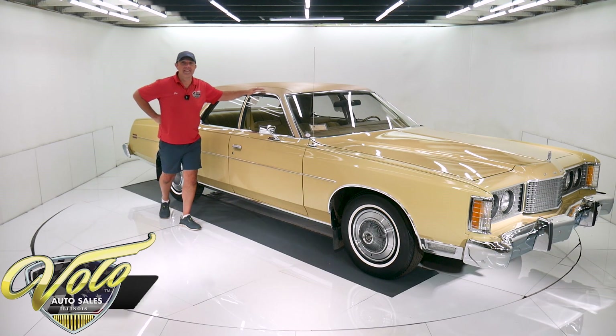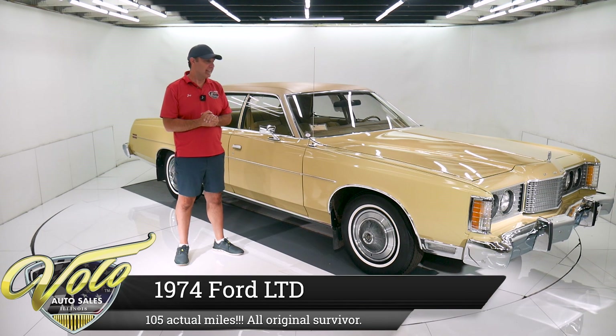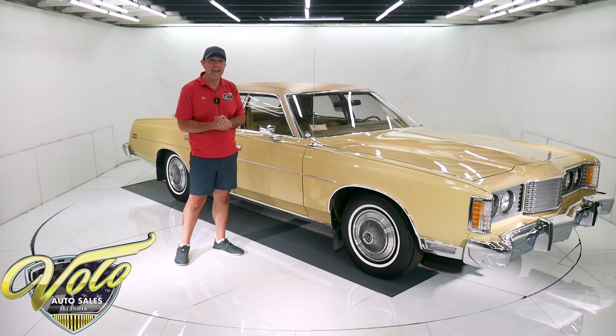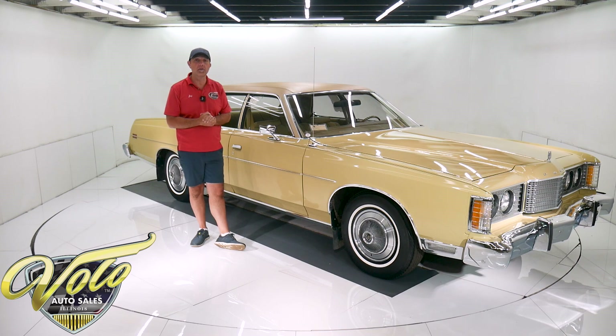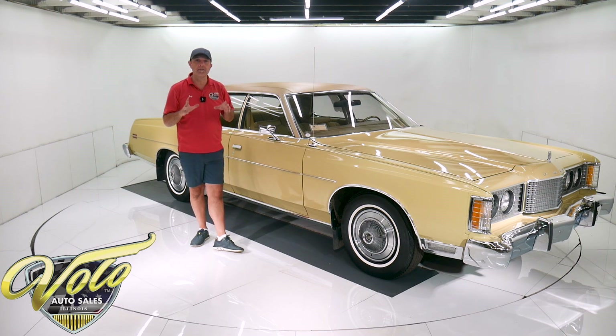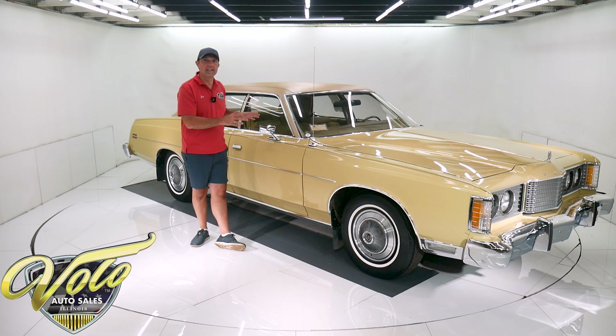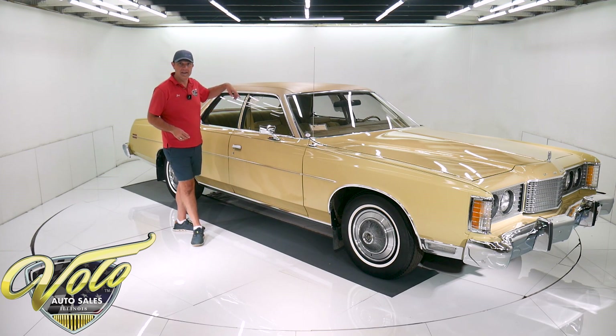You are not going to believe this. This has a hundred and five actual miles on it — one hundred and five, not a hundred and five thousand, not a thousand and five — one hundred and five original miles. This car is all original condition except for the replacement battery. It still has the window stickers in the windows.